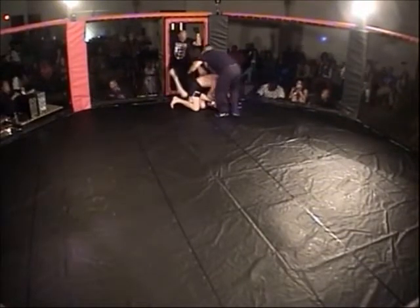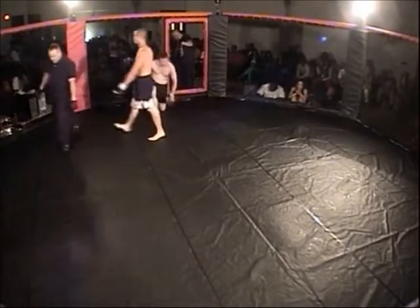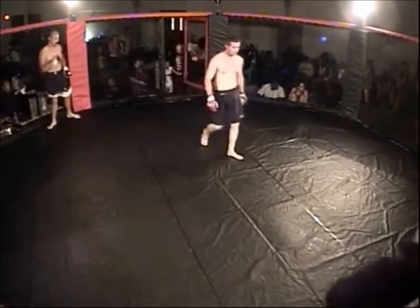Ten seconds left in round one — how fresh do you think Jake's going to be in round two? We're going to have to see. Hollywood barely poured that one out — we're on to round two, folks! This is the first time we've ever seen round two in the MMA bouts tonight.